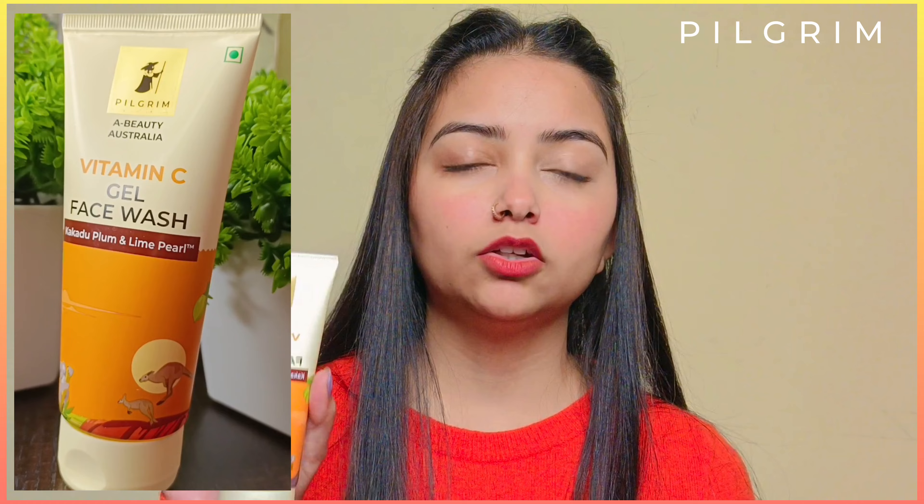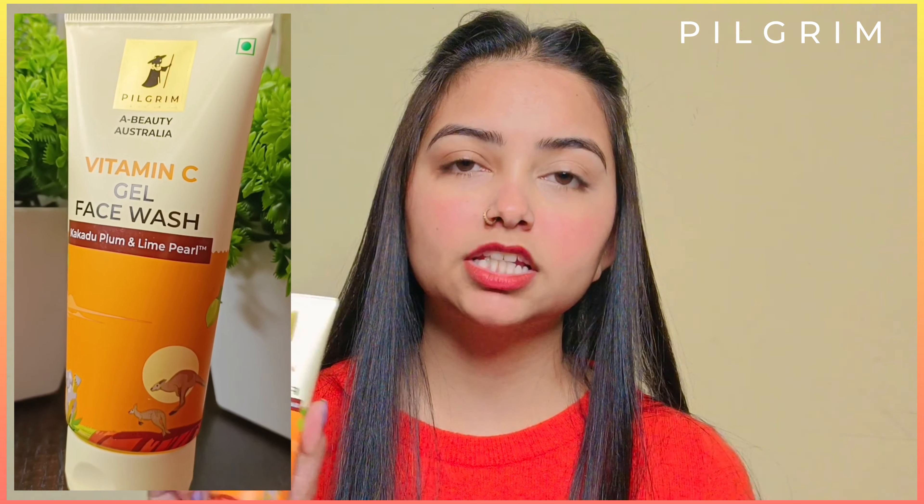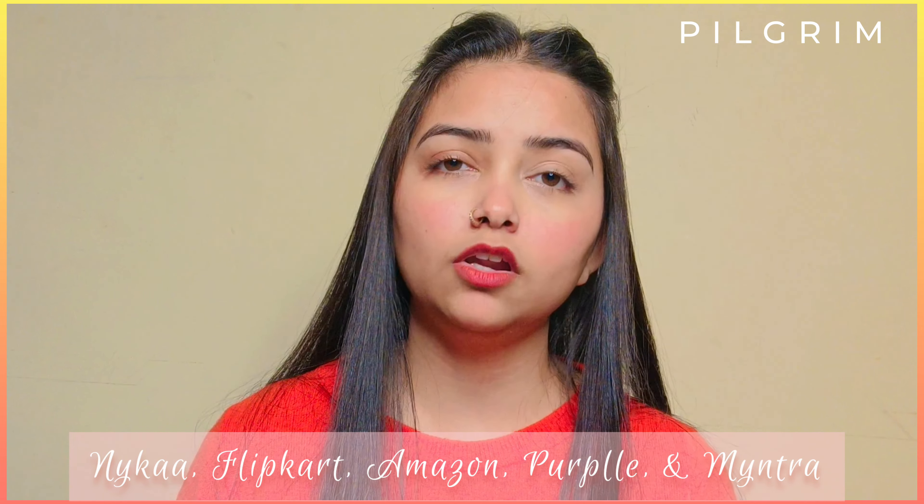You can get this product on the official website of Pilgrim — the link is in the description box. These products are also available on Nykaa, Flipkart, and Amazon. All the necessary details will be given in the description box, so make sure to check that out. That's it for today's video, I hope you liked it!